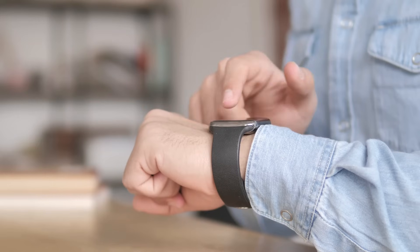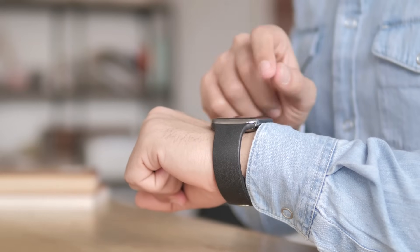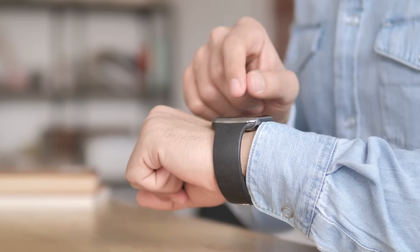Did you know your wearable could also be silently connecting to Bluetooth devices and Wi-Fi networks you didn't approve? Wearables, much like most smartphones, often auto-pair with known devices or continuously scan for open connections in the background. If Bluetooth is left on and discoverable, attackers nearby can exploit vulnerabilities during the pairing process, allowing them to intercept data like messages and location info — or worse, hijack the device altogether. Once hijacked, an attacker could potentially access other connected devices, impersonate your identity, or inject malware.